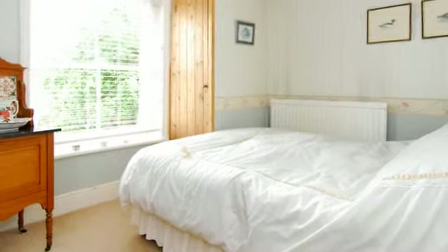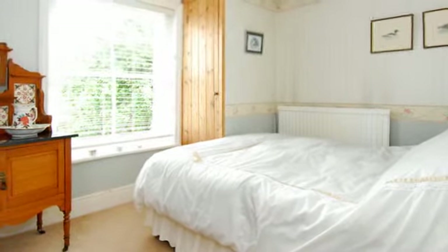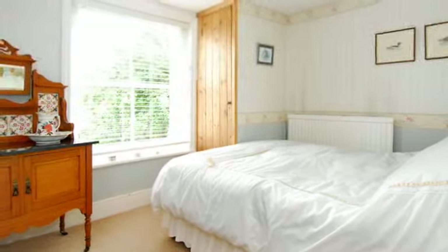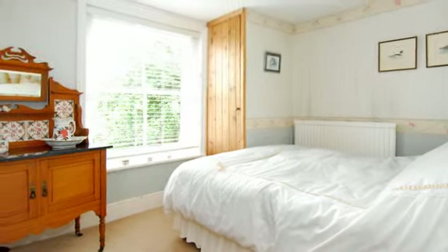There is loft access from the first floor landing. Bedroom 1 is a double with a sash window to the front and a built-in wardrobe. Bedroom 2 is a large double with a side aspect. Bedroom 3 is also a double with a side aspect and built-in shelved wardrobe.